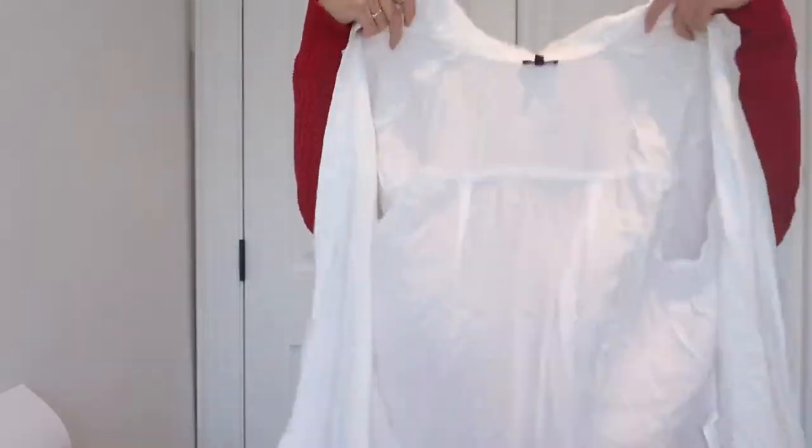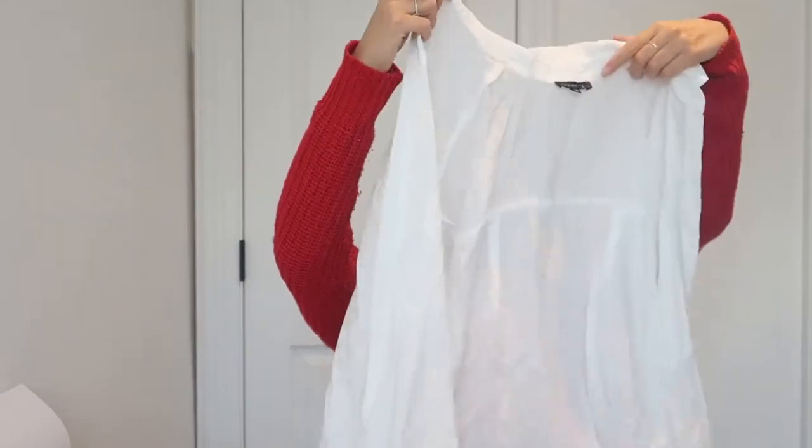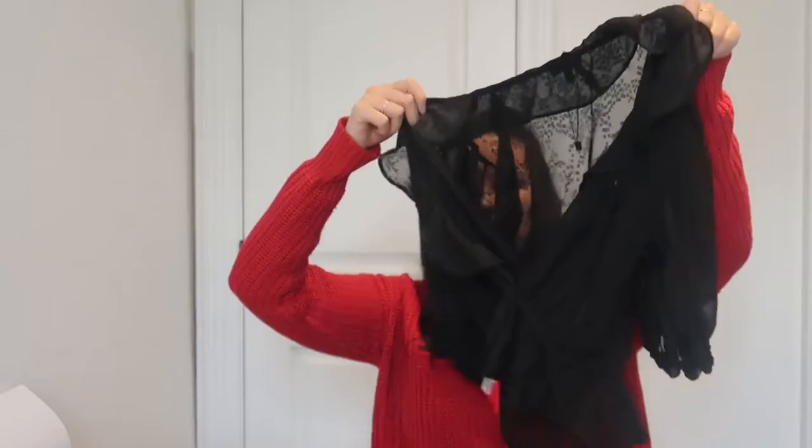Now we're getting into clothing. This packing cube has my shirts and also the fancier things. First, there's another cover-up — great for the beach, just throw it over your bathing suit. It's a long, flowy white over-shirt dress that I also use as a casual shirt. Then there's this Dynamite shirt I got on sale a few years ago — it's a see-through style you can pair with shorts or a skirt to make an outfit a little more fancy or keep it casual.